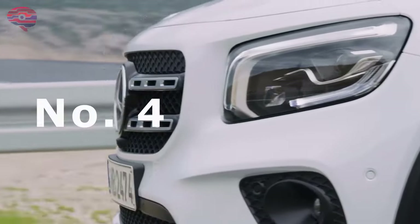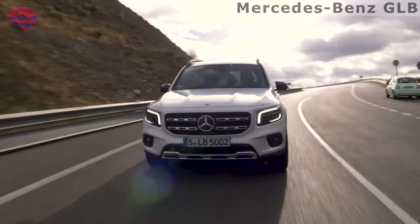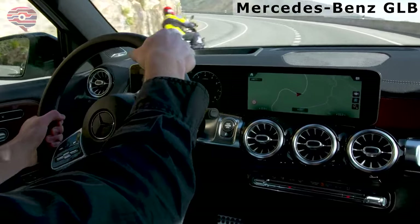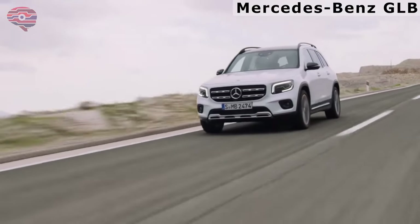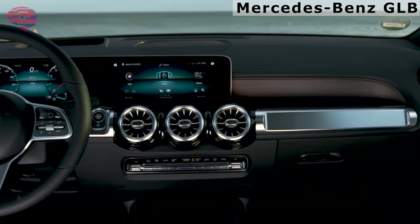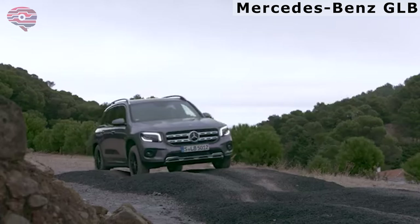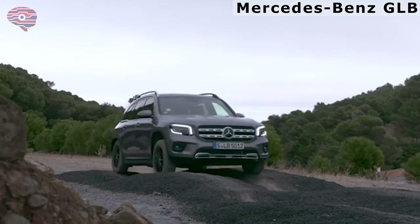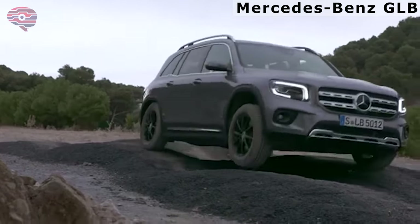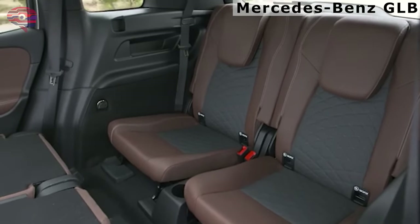Number 4: the 2022 Mercedes-Benz GLB. The 2022 Mercedes-Benz GLB-Class is an interesting choice in compact luxury SUVs. The 'B' in its name might lead you to think it's smaller than the GLC, which it is, but by only one inch. The GLB is available with an extra row of seats, just like its chief rival in the large SUV class, the Land Rover Discovery Sport. Despite its small footprint, the GLB-Class is remarkably roomy for its size, thanks to its boxy shape.